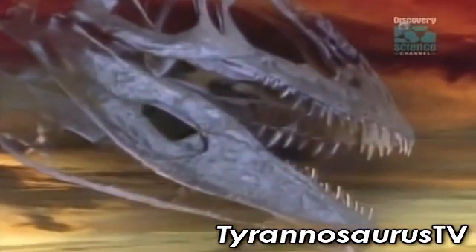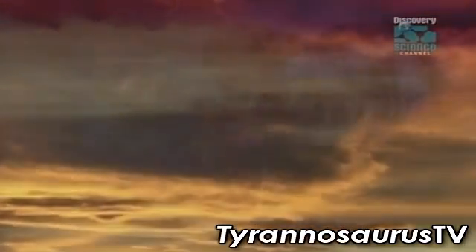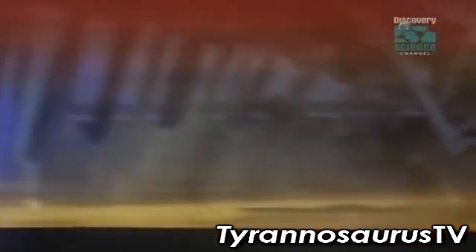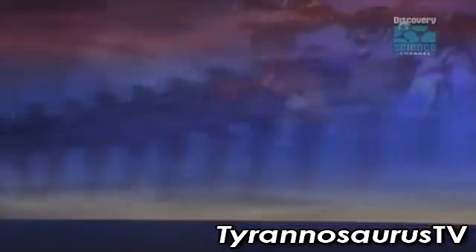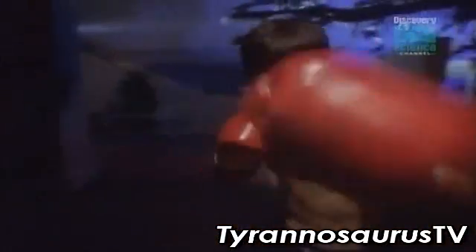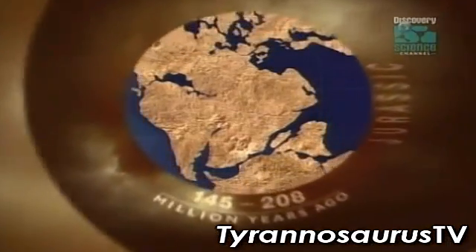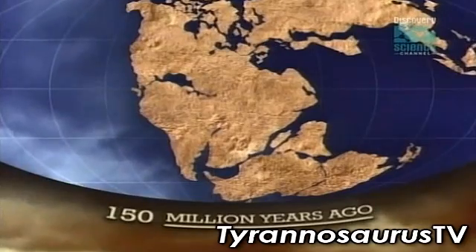T-Rex was about to meet its match in Argentina. The ultimate challenger to T-Rex was trained in the vastness of Patagonia and was named Giganotosaurus, the giant reptile of the South. It comes from the same stable of fighters as its sparring partner, the shark-tooth killer from Africa. 150 million years ago, South America and Africa were still joined, and the ancestors of the two heavyweights were free to roam across the continents.